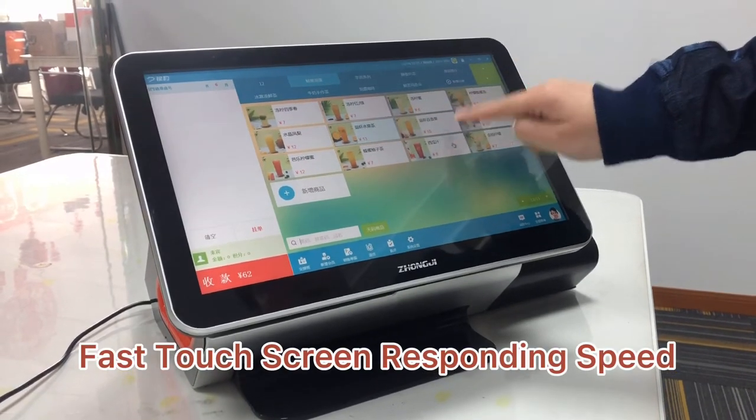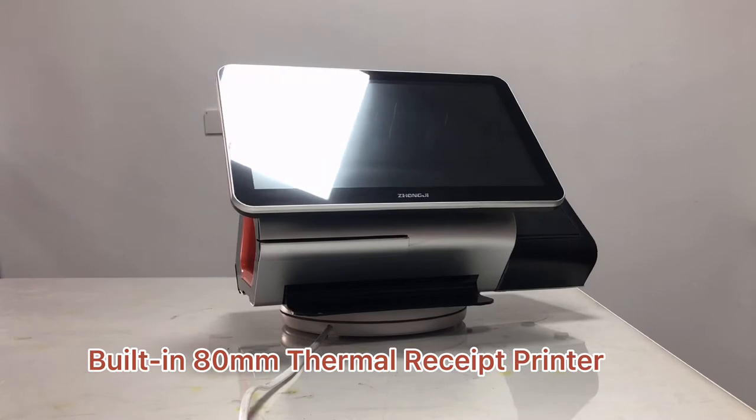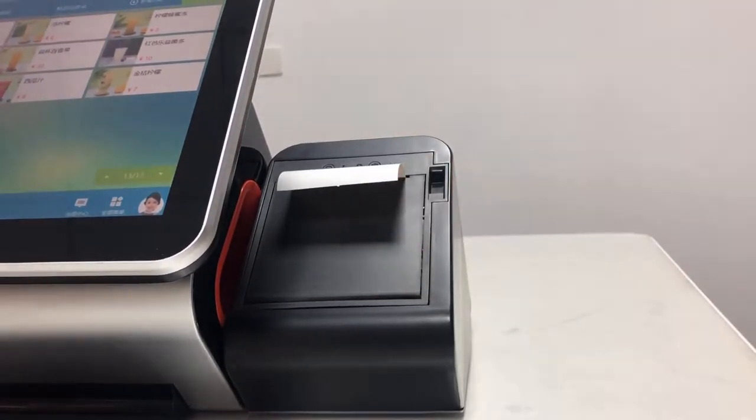The fast touch screen response speed makes cashier work fast. The built-in receipt printer with auto cutter makes the whole system a complete all-in-one solution.